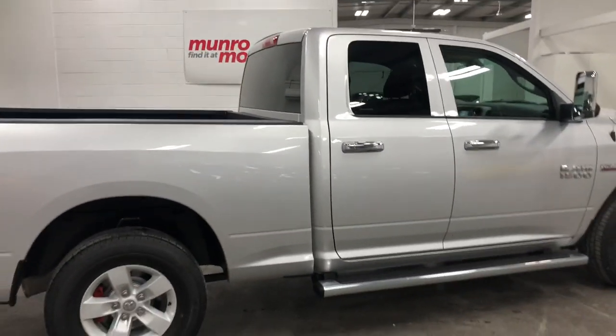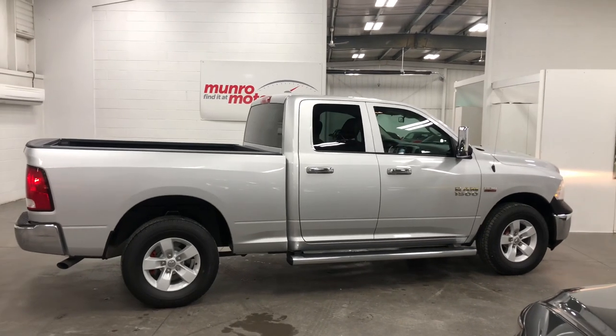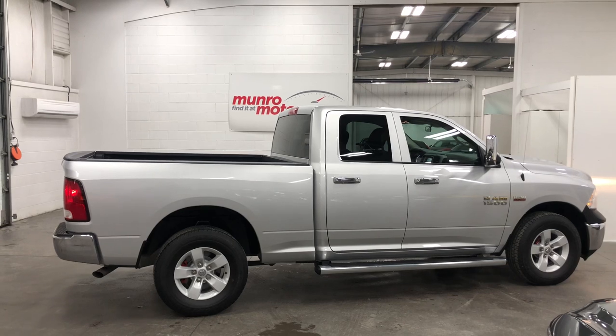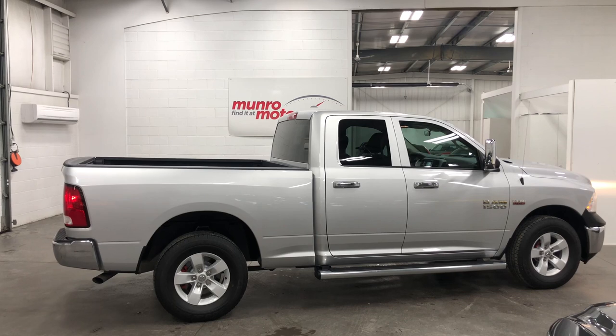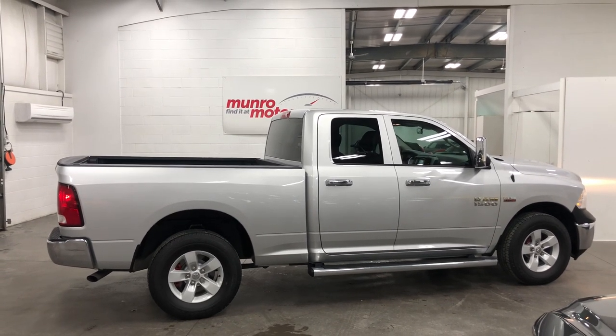So there you have it folks — that's a 2017 Ram 1500 with the SXT appearance package. It's here and available at monroemotors.com. Come on down and have a look at this one for yourself. I look forward to seeing you real soon.